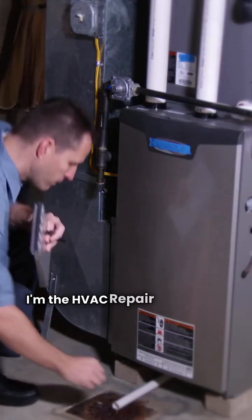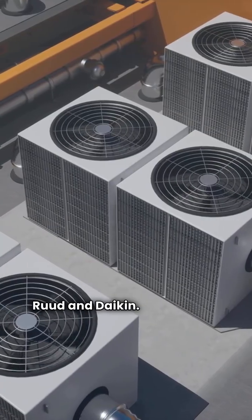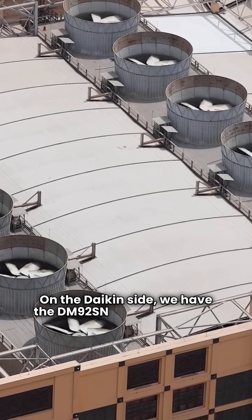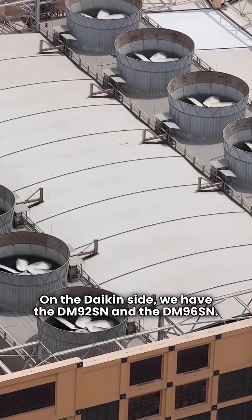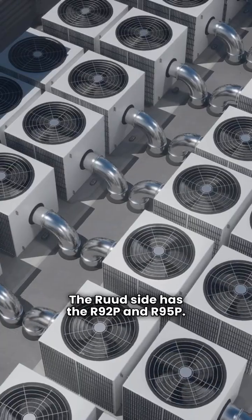Hey there, I'm the HVAC repair guy. Today we're putting two major players head-to-head, Rood and Daikin. Let's dive in. On the Daikin side, we have the DM92SN and the DM96SN. The Rood side has the R92P and R95P.